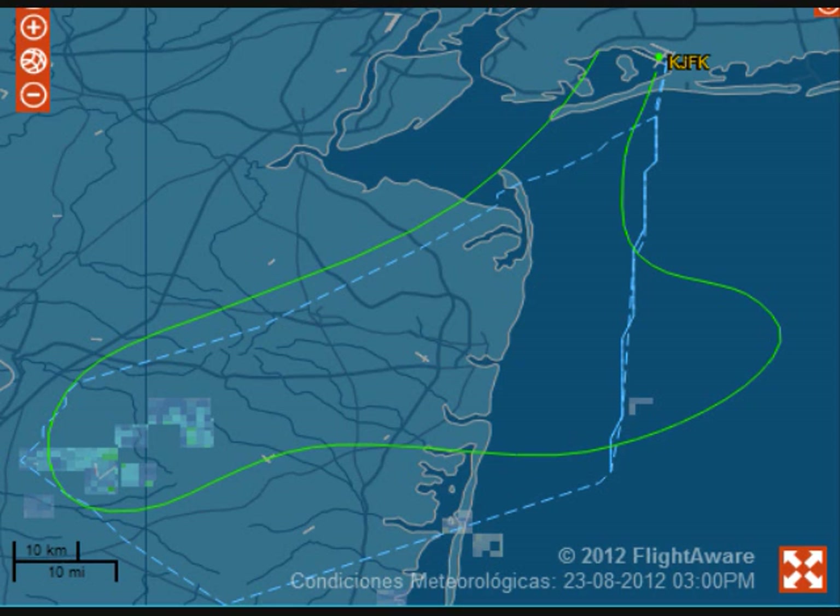Launchly 530 heavy, fly heading 010, join localizer. Heading 010, join localizer, Launchly 530. Jet Plus 54, turn right heading 210. 210, Jet Plus 54. China Freight 1066 heavy, turn left heading 010, maintain 2,000, cleared ILS 4 right approach. Heading 010, maintain 2,000, cleared ILS 4 right approach, China Freight 1066 heavy.